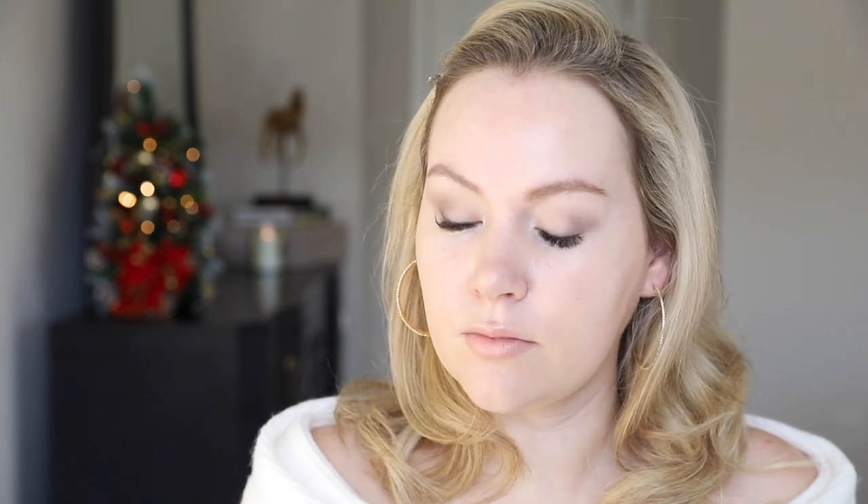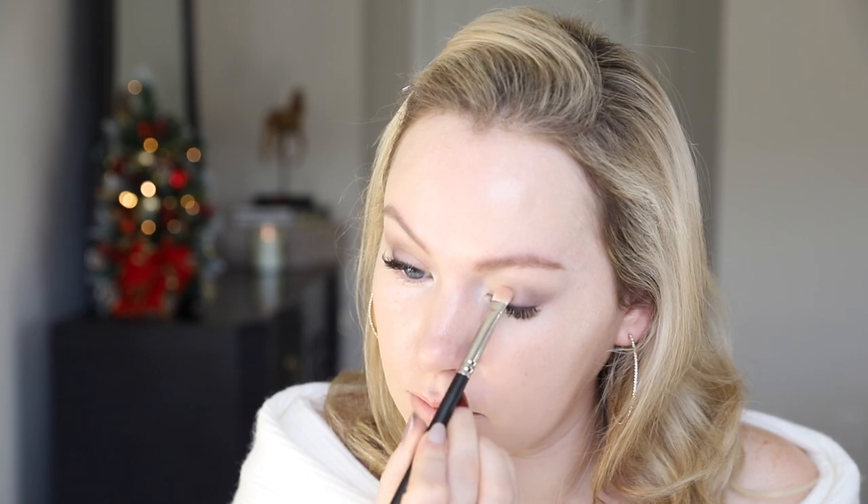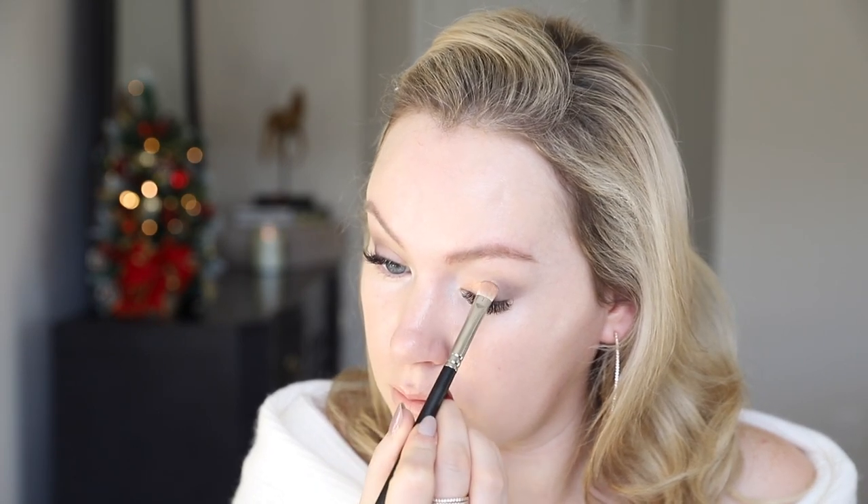Using a flat shader brush, I'm going to pick up the shade Gilded — this nice gold shimmery color in the middle. I'm not even wetting my brush because I'm going to go over this with the foil shadow, but I'm basically going to put this everywhere that we don't have shadow right now. So I want to do my under-eye concealer before I smoke out my lower lash line and then put on that foil shadow.